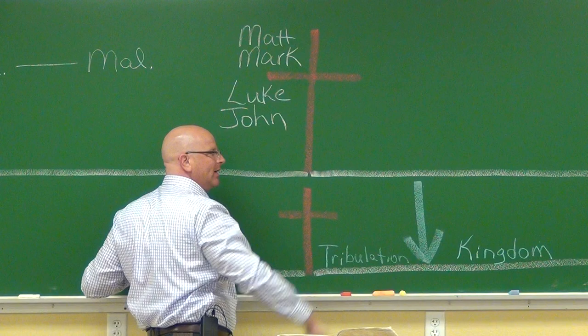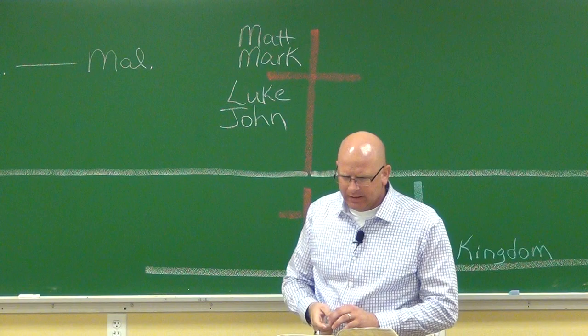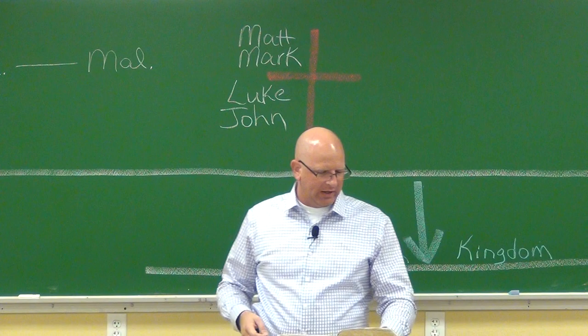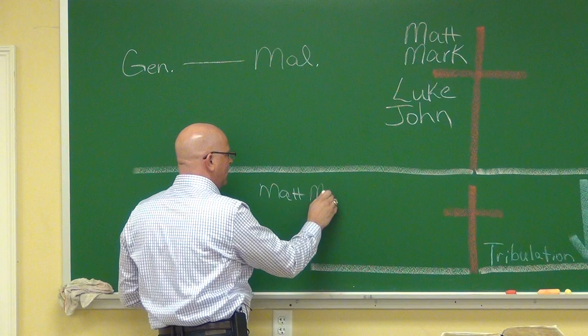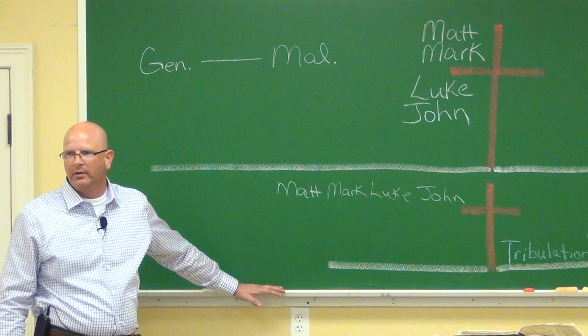The New Testament doesn't start until somebody dies. Jesus is the mediator of the New Testament, and it is of force after men are dead. That is where you'll get a lot of things straightened out once you figure that out. Now, going through the Bible, let's start with Matthew, Mark, Luke, and John. Have you ever wondered why those four? Matthew doesn't just pick up where it ends and Mark carries it forward — they're not sequential like that. The same events are happening, and all four tell you about the same events.